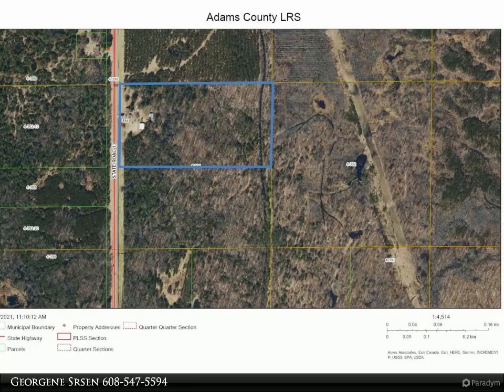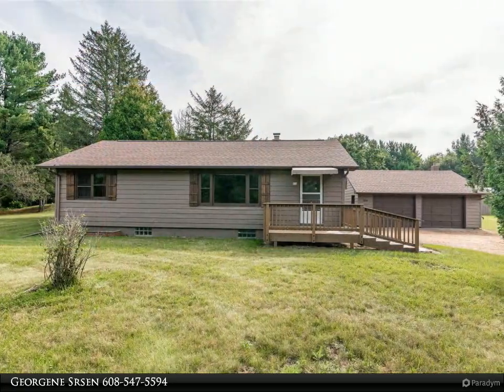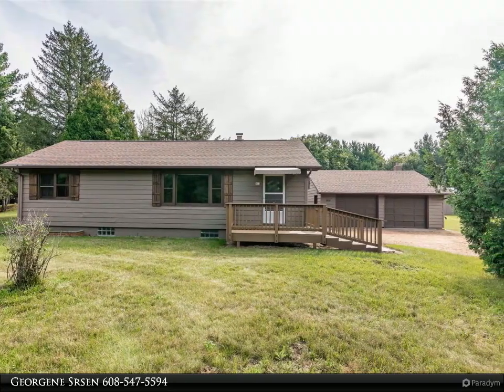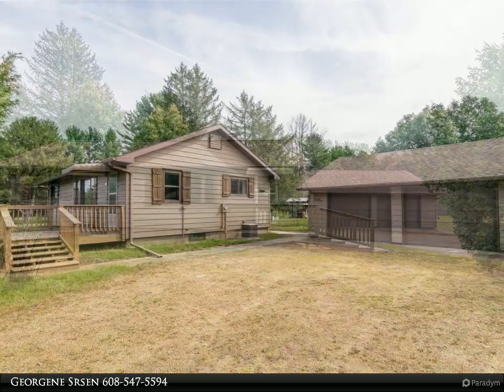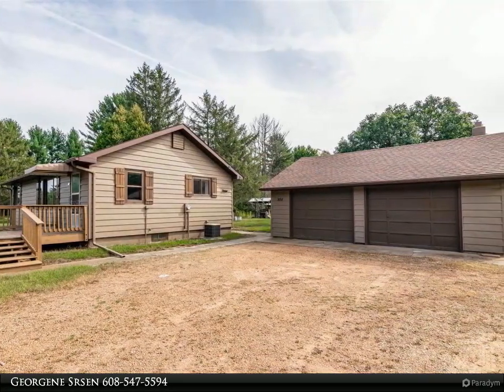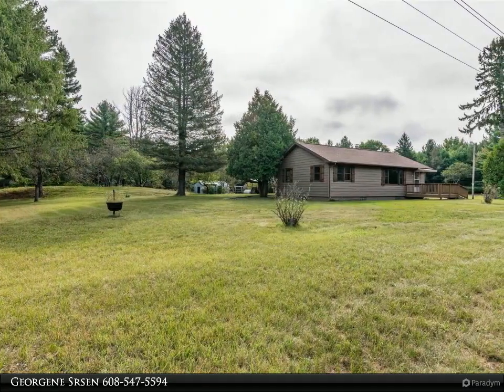Outbuildings include a 27 by 25 foot detached garage, a 46 by 27 foot pole shed with a 14-foot lean-to, a 27 by 25 foot pole shed with an 8-foot lean-to, and an old 23 by 20 foot chicken coop.